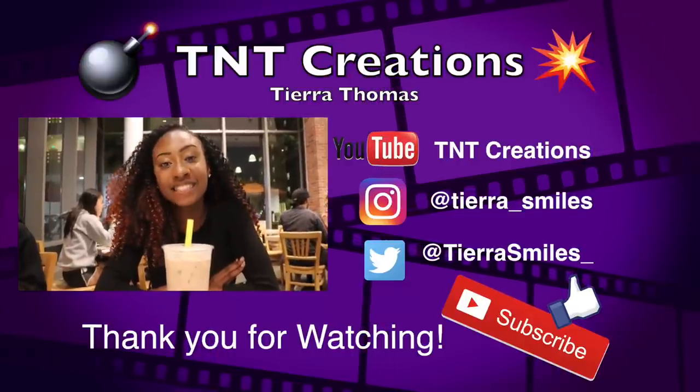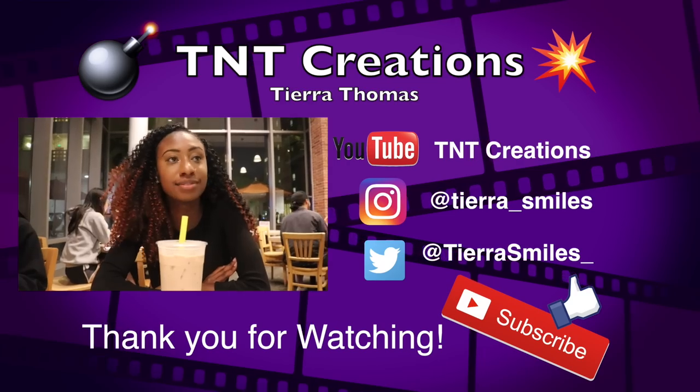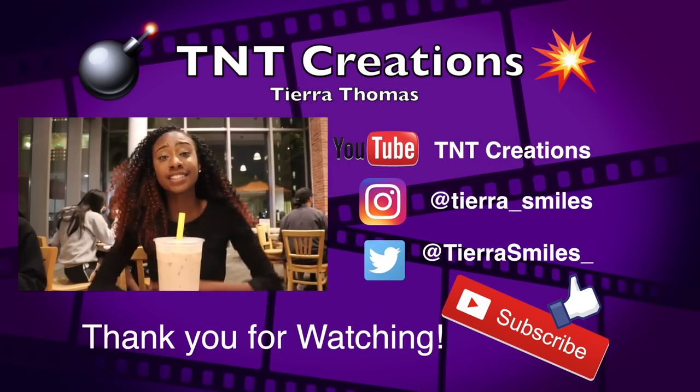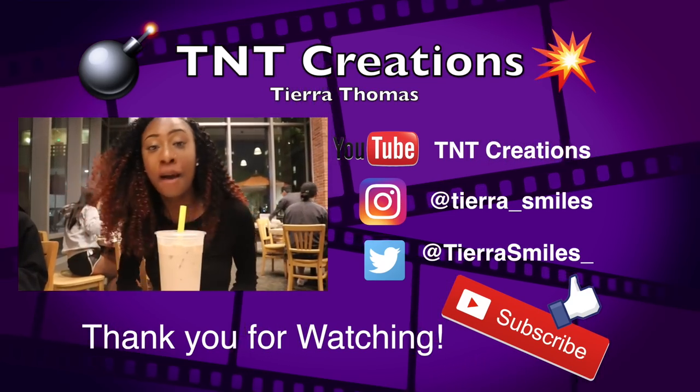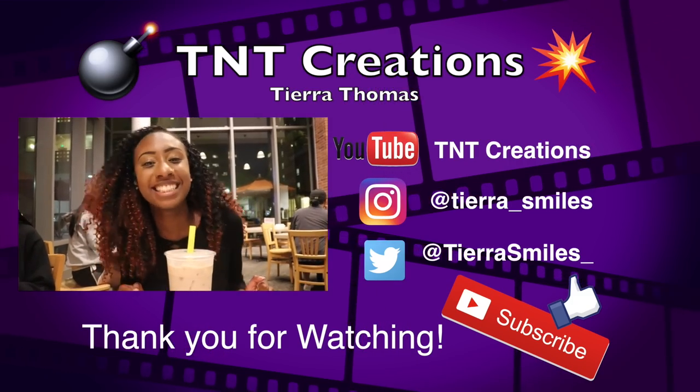I hope you enjoyed today's video. We went all around campus on the hill and got so much food — if y'all don't understand how stuffed I am. Thank you for watching. Please make sure you like, comment, and subscribe. It's been TNC Creations, signing off.